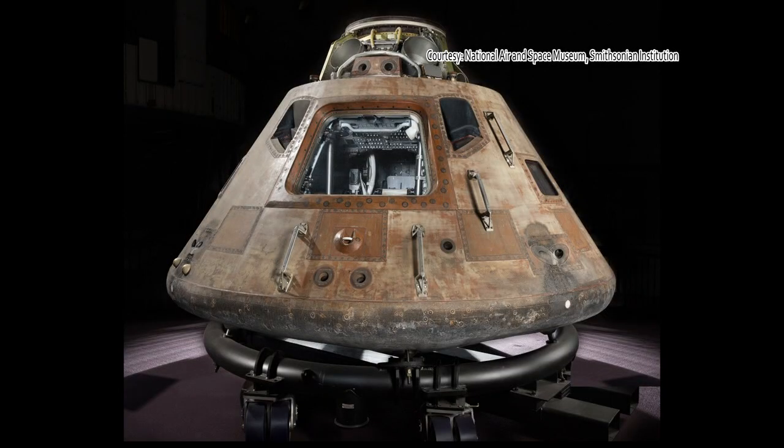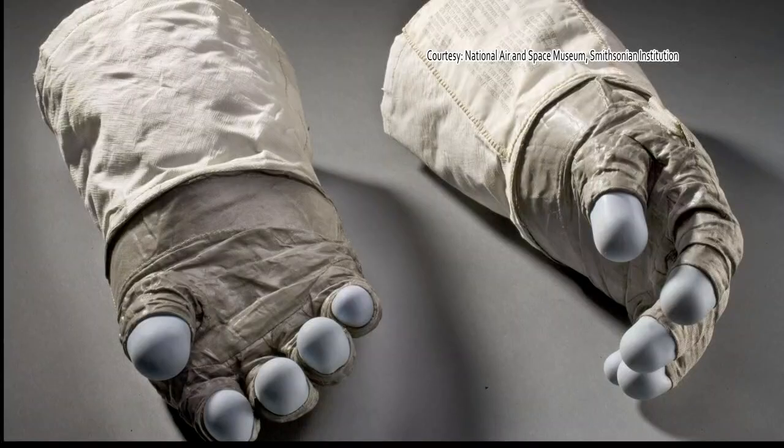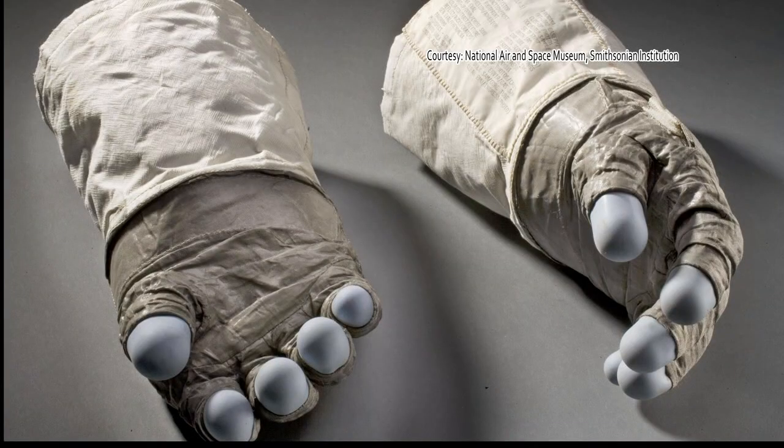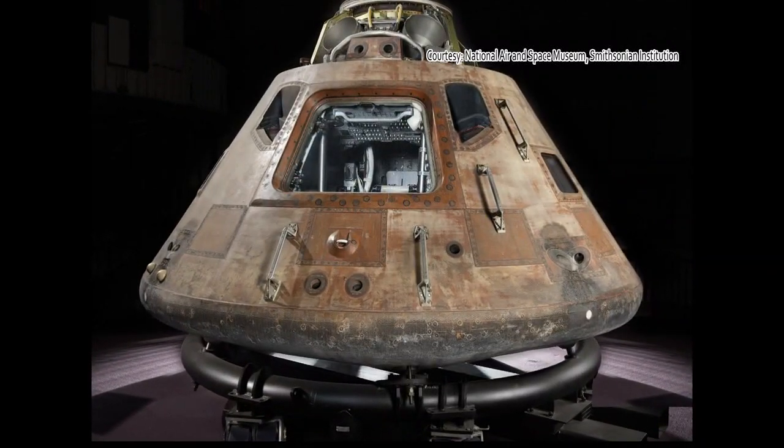Our cameras aren't allowed in this section just yet since they're still setting up, but it features the star of the show — the Apollo 11 command module Columbia — as well as 20 artifacts from the historic mission that landed man on the moon. In 2016, we became a Smithsonian affiliate, and this gave us an opportunity to connect with Smithsonian staffers to potentially get access to artifacts, but we never in our wildest dreams thought that we would get a priceless national treasure like the Apollo 11 moon capsule.